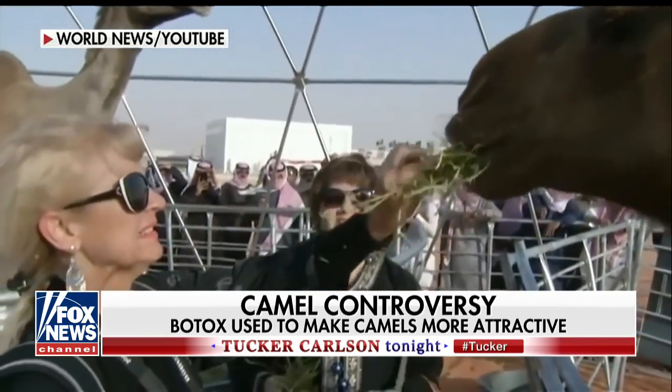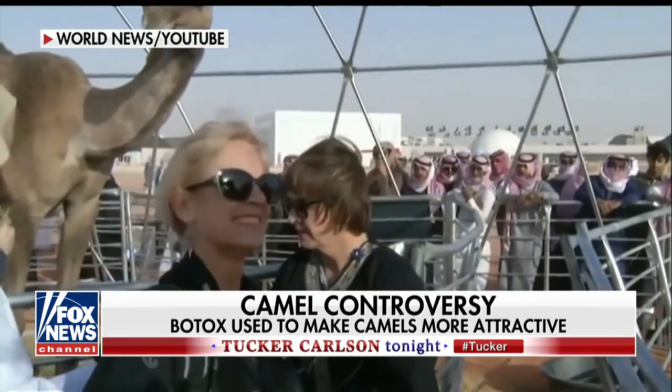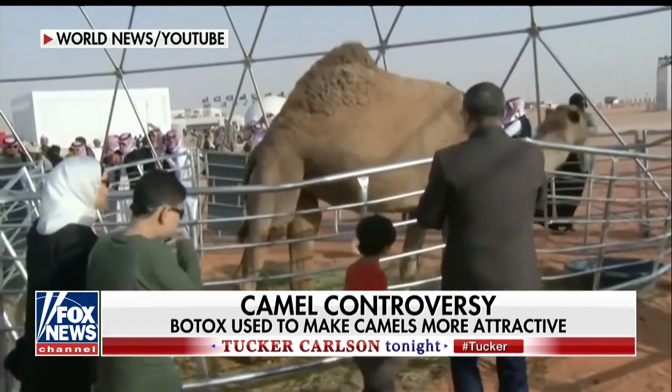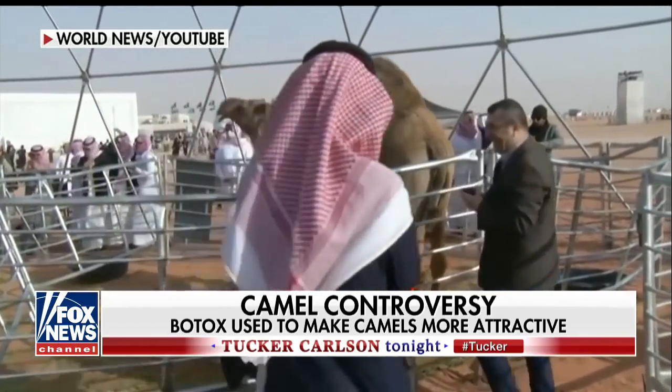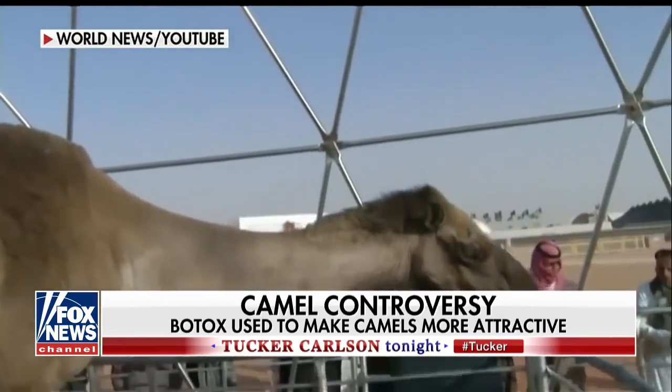Do camels know when you're looking at their humps? Can they sense it? Do they want to strike when you're looking at their humps? Do they feel uncomfortable if they feel like you're staring at their humps?